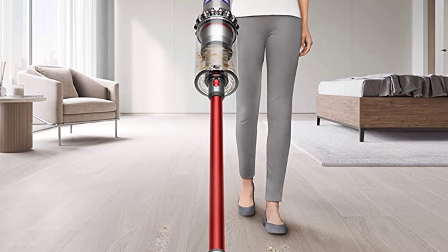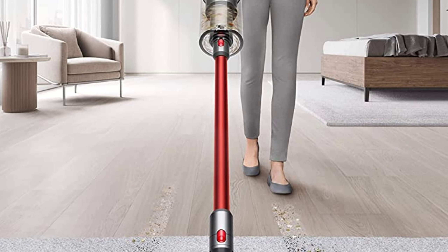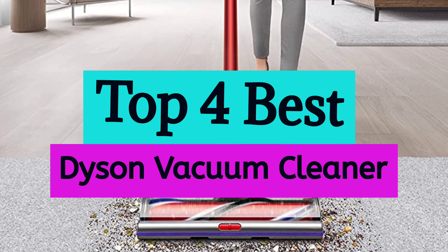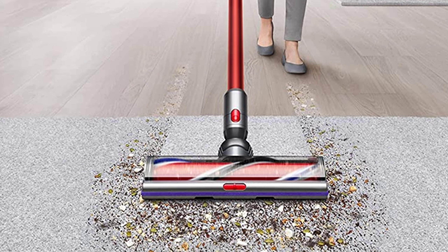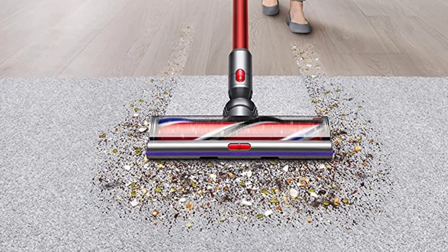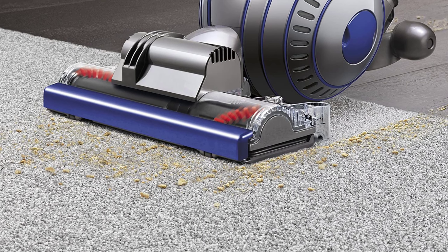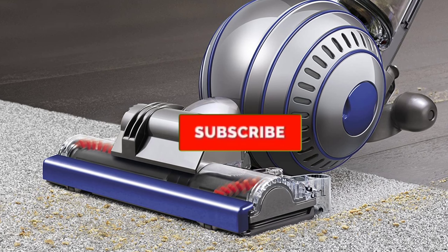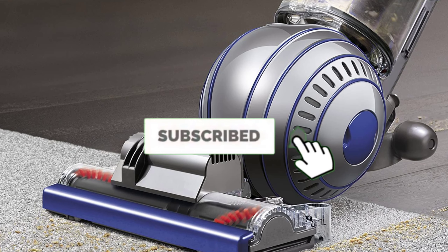Are you looking for the best Dyson vacuum cleaner in your budget? Well, in today's video we break down the top 4 best Dyson vacuum cleaners that are available on the market. I made this list based on their price, quality, durability, and more. To find out more information about these products, you can check out the description below, and also make sure you subscribe for more reviews.